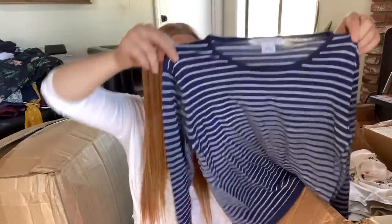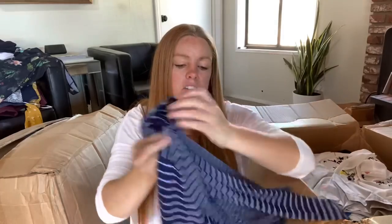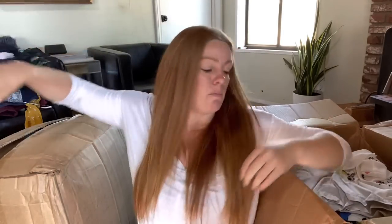Liz Claiborne, size small. I don't mind a good Liz piece if it's a good size - like a larger size in a really great shape. But this is kind of basic. I can't imagine I would be able to get much, so I probably won't sell that.